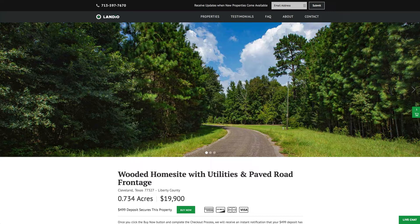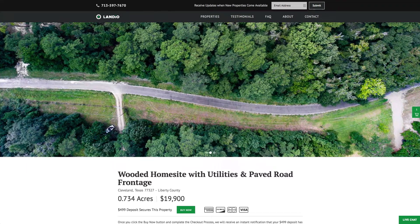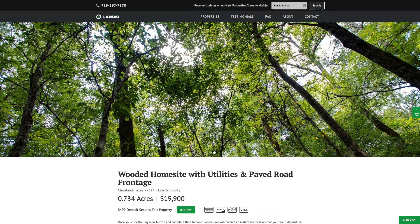Hello, this is Tori with Landio. We have a new wooded home site with utilities and paved county road frontage. This is near Houston, Texas.